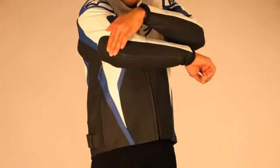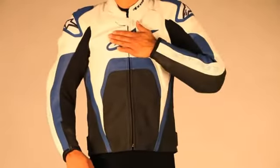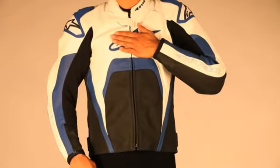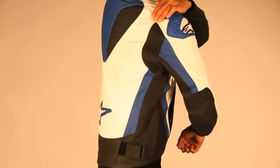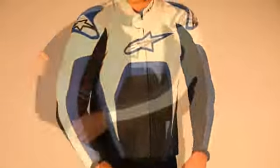The class-leading protection of the jacket is augmented by GP Series elbow protectors and PE foam padding in the chest and back compartments, which can be upgraded with Alpinestars bionic chest pads and CE-certified back protectors for even greater safety performance.